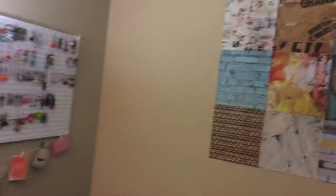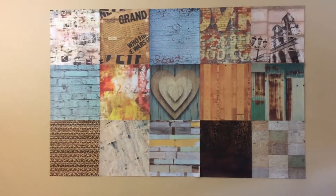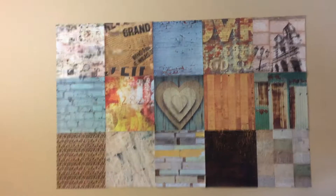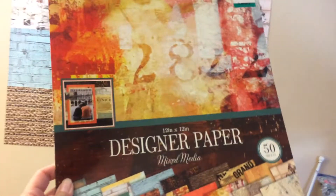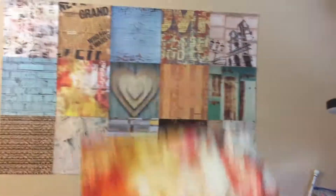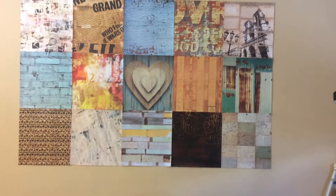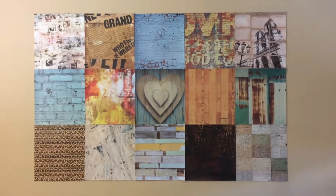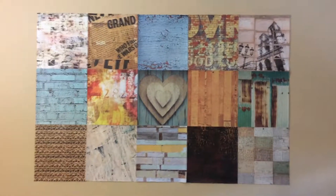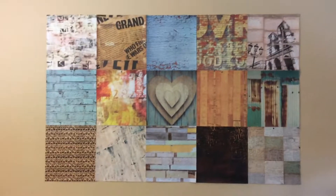I'm going to show you something — my wall, which was a plain wall in the past. How did I come across this cool stuff? Well, it all started from here. It's actually designer paper, and my idea was to use it on an album, but I came up with the idea that I can do more than just that.